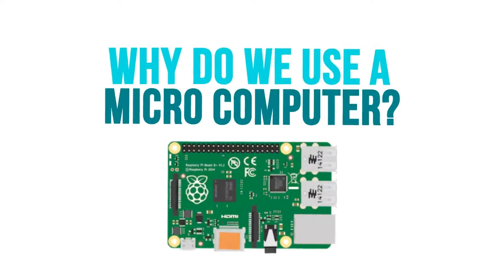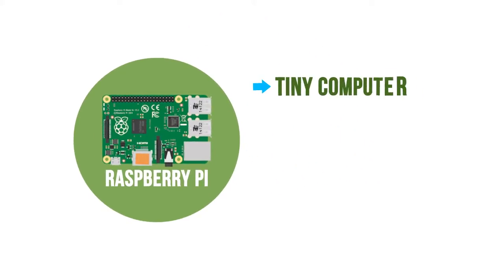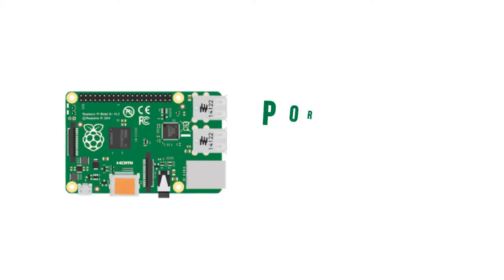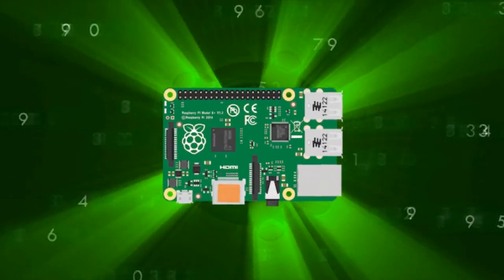Why do we use a microcomputer? We use the Raspberry Pi — a tiny computer that only costs $35 and runs on open source software. It is 10 times cheaper than a regular desktop and uses 50 times less power. It is portable and lightweight but powerful enough for the teaching of basic computer science and coding in school.